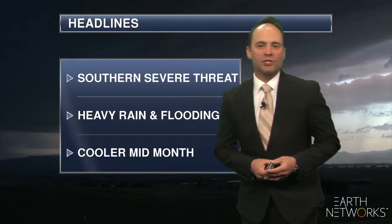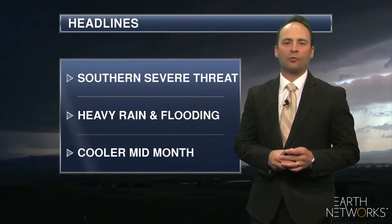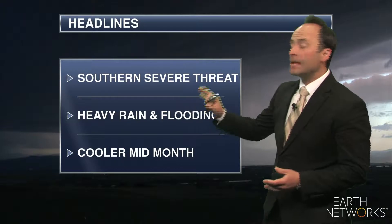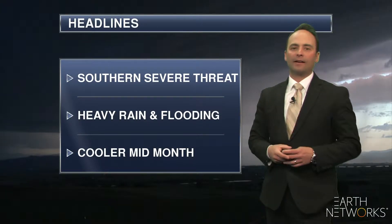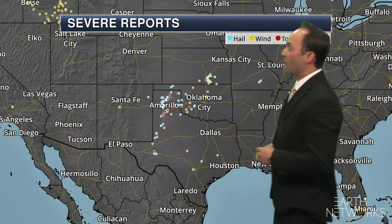The southern U.S. continues to get hit by severe weather, and today we're going to have another severe threat with large hail, damaging winds, and tornadoes. Along with that comes some heavy rain and flooding potential. We have a number of flash flood watches issued across the southern U.S., and then it does look to be a little cooler mid-month across much of the central U.S.